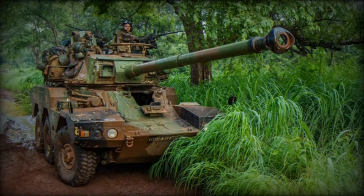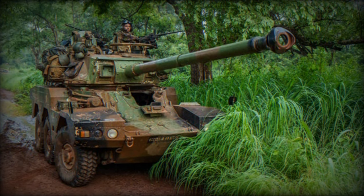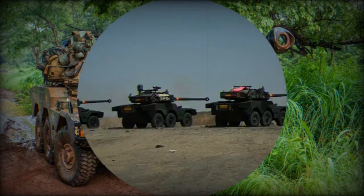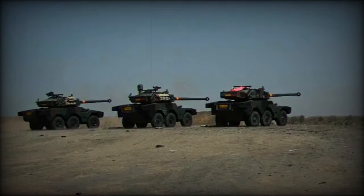It is also equipped with two MAS machine guns, enhancing its defensive capabilities against infantry threats. This combination of armament gives the vehicle considerable firepower for its size.